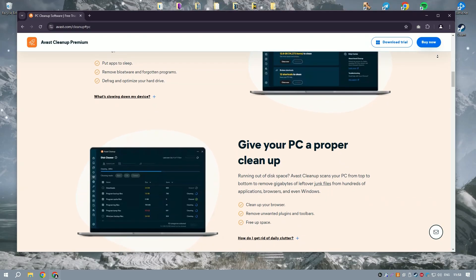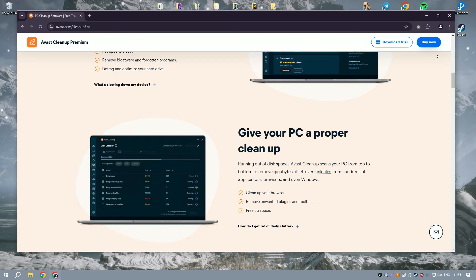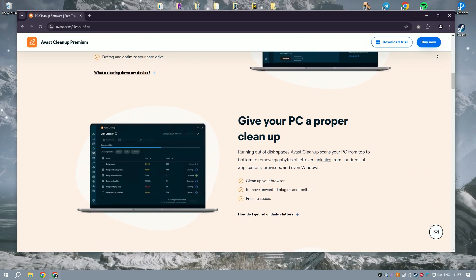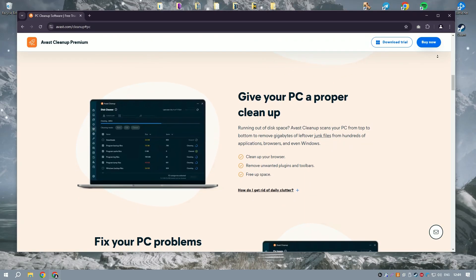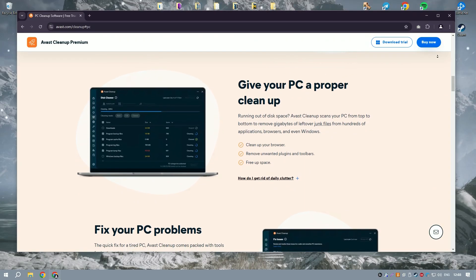One of the standout features of Avast Cleanup Premium is its sleep mode, which temporarily disables resource-hogging applications and processes, freeing up system resources and improving performance.